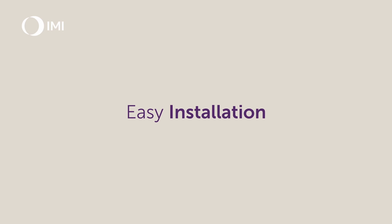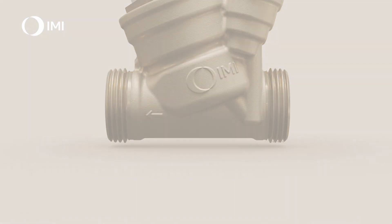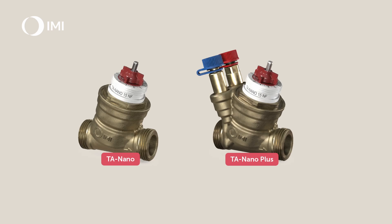It handles pressure drop up to 6 bars and the pressure class has been improved to PN25. The ergonomic handwheel makes it easier to preset, and the setting scale is now also visible even with the actuator mounted on the valve. TA Nano comes with a wide range of connection possibilities, and there is also a version without the PT ports.